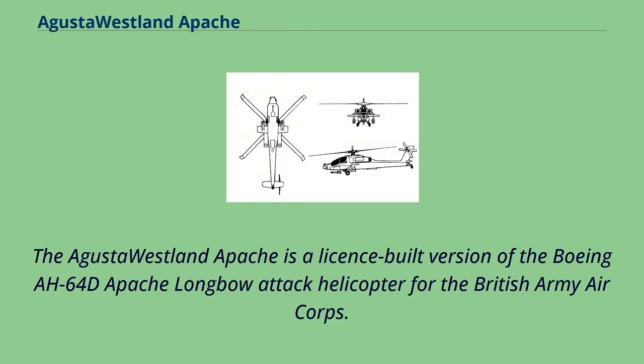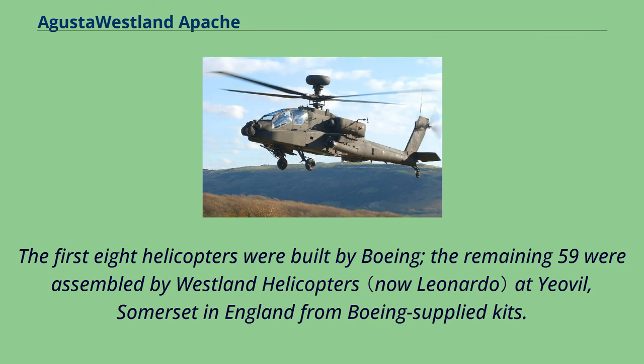The AgustaWestland Apache is a license-built version of the Boeing AH-64D Apache Longbow attack helicopter for the British Army Air Corps. The first eight helicopters were built by Boeing, with the remaining 59 assembled by Westland Helicopters at Yeovil, Somerset in England from Boeing-supplied kits.